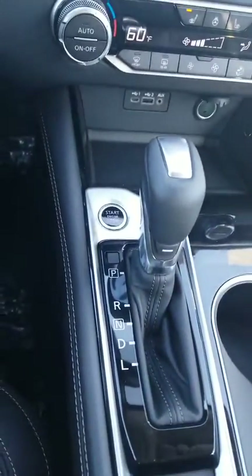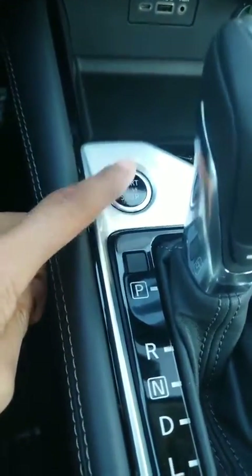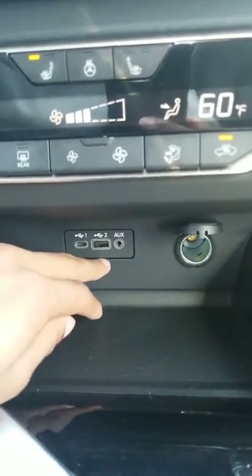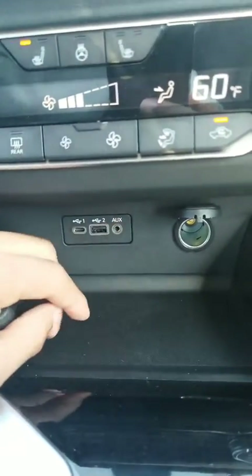The change between the 2019 and 2020 — the 2019 used to have the button up here, but now it's conveniently placed right here, a little bit more visible and convenient. Here's my charging port and I also have Apple and Android Auto Play in this vehicle, so I can plug that in with the auxiliary port right next to it.